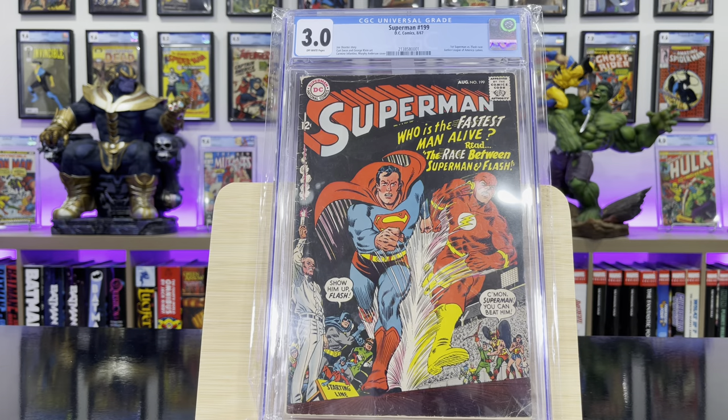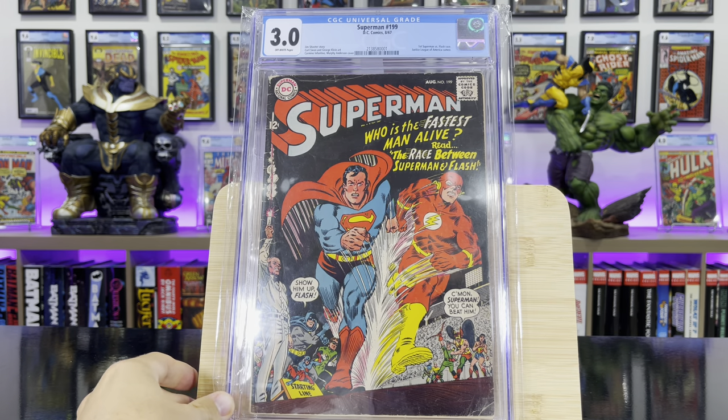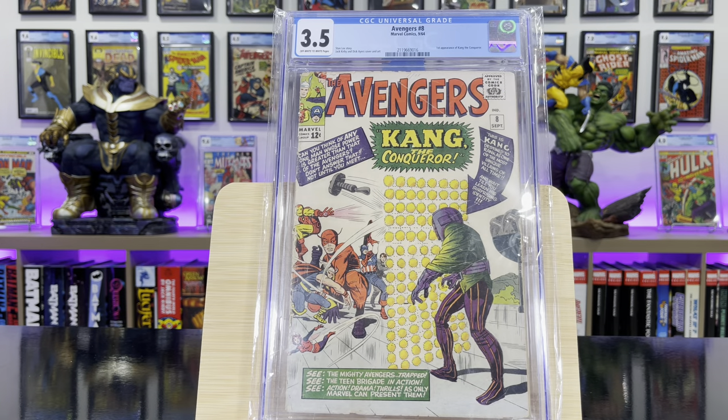This is Superman #199 — this is the first time Superman and Flash race; it ends in a tie. Avengers #8, this is the first appearance of Kang the Conqueror.